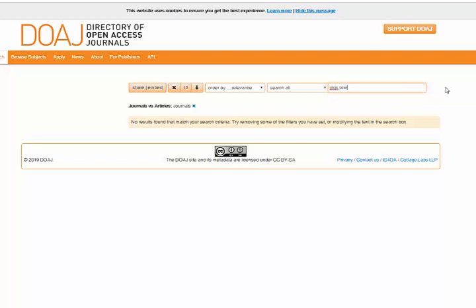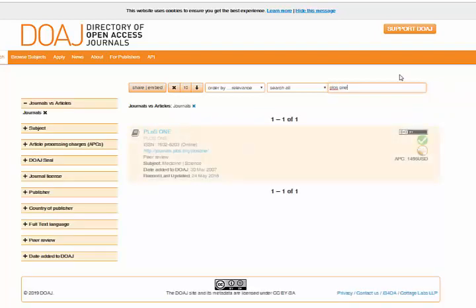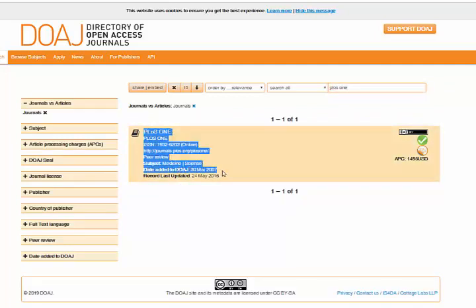If we look for something like PLOS, which we know is very reputable, it's listed here. It shows you when the Directory of Open Access Journals added it — 2007. It's been around a while, and it's a legitimate journal.